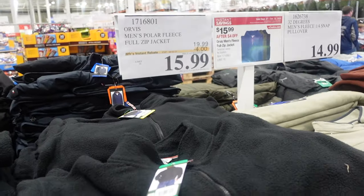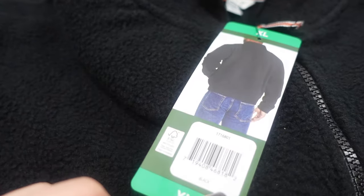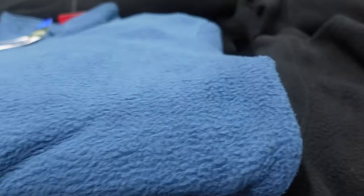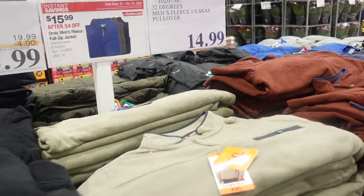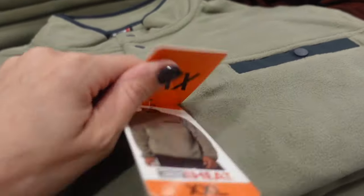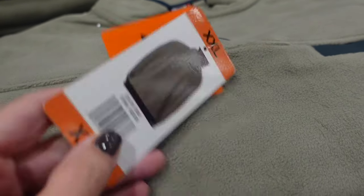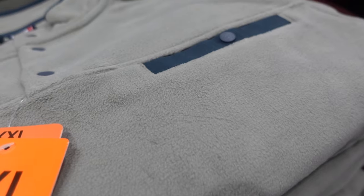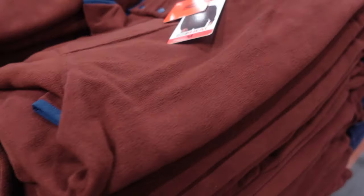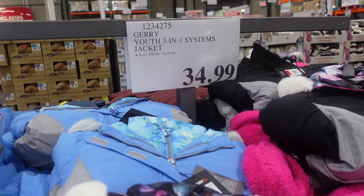Here for $15.99 we have these fleeces — this is the front, this is the back. They have it in black, blue, and olive. Then over here for $14.99 we have these fleeces. This is a quarter snap, and they have it in a tan-greenish color, a burnt red or burnt orange, blue, and black.